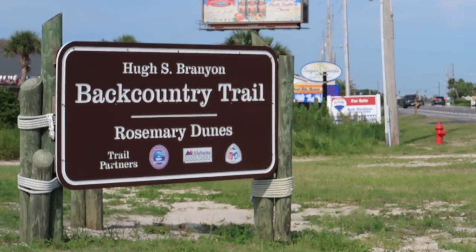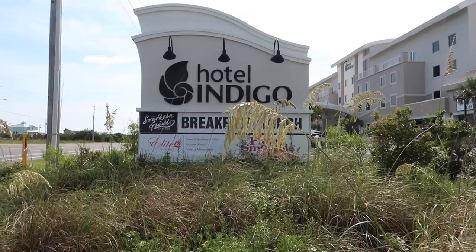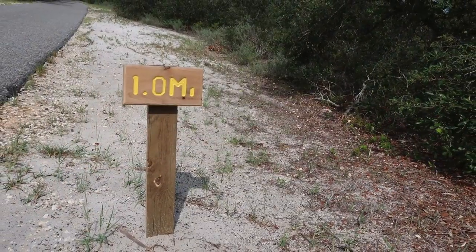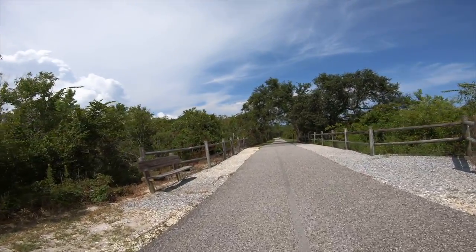If you want to come see Lefty, drive to the Rosemary Dune Trail, which is right by the Indigo Hotel. Then follow the Rosemary Dune Trail for about a mile — a little over a mile — and you'll come to a fenced area. You'll see that culvert, and you can look and see if she's out.